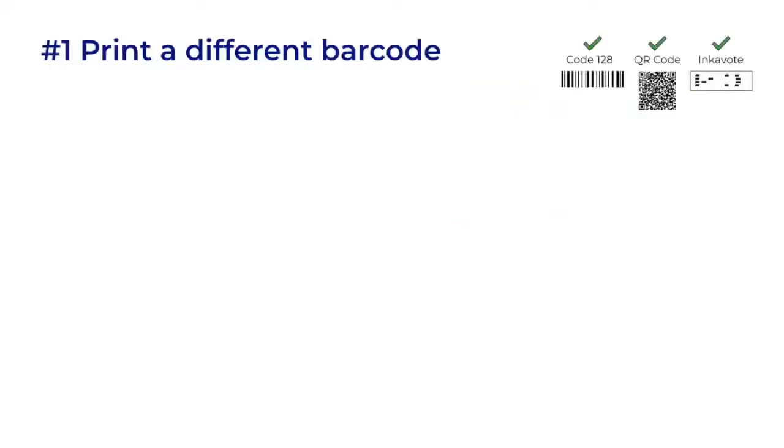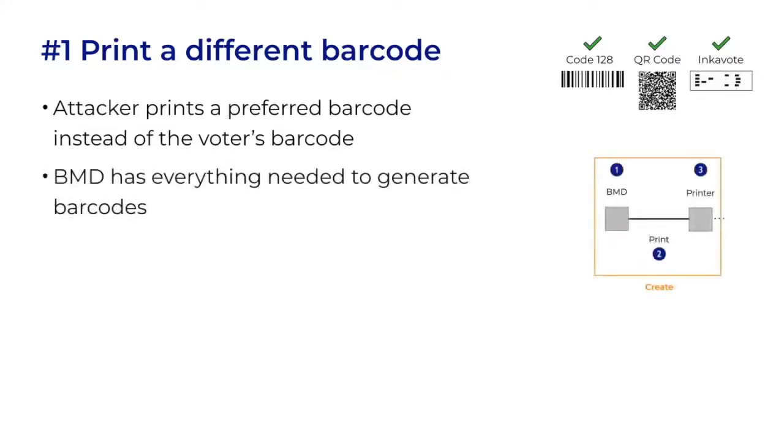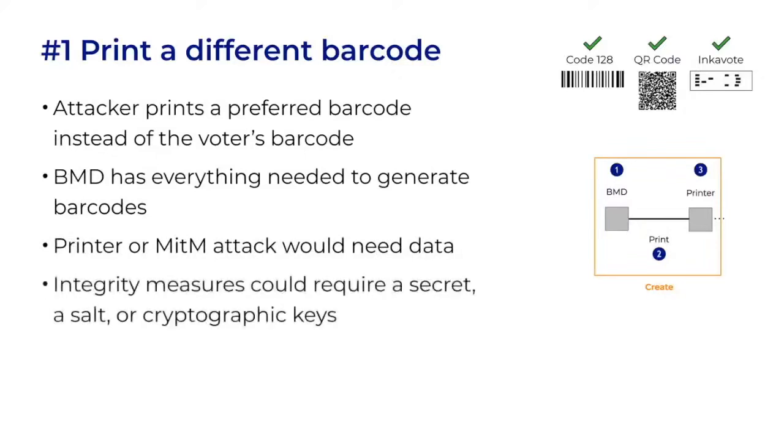The first attack we'll look at is the most straightforward: printing a different barcode. This is an attack during creation that applies to every type of barcode. It's the strongest attack because the attacker has the most flexibility about what gets printed and has the least chance of detection. A hacked BMD would be the ideal target because the BMD has everything it needs to generate barcodes — that's its regular job. Whereas the printer or a machine-in-the-middle attack would need to know the barcode format, the data structure, and possibly additional data to create ballots that appear authentic and pass any integrity checking measures.